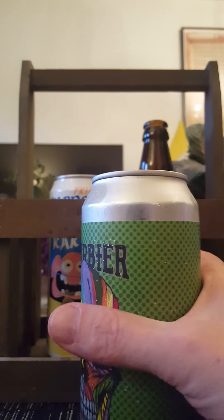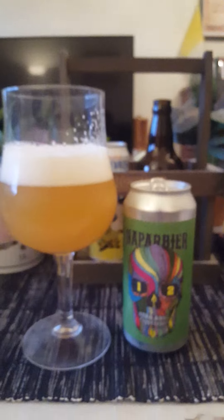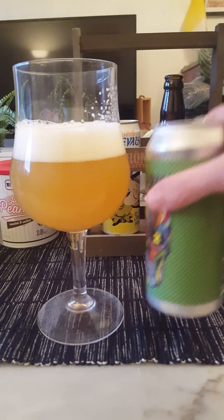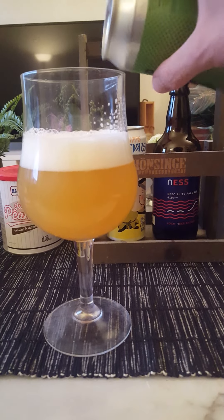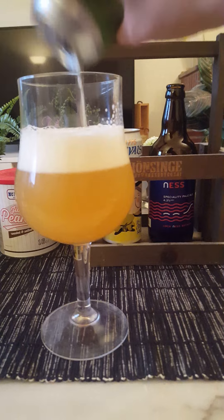There we go — lovely. So yeah, I have had a number of beers from this brewery before. Looking good, and the anniversary beer is always interesting. Congratulations of course to Nappar Beer on 12 years of craft beer making.